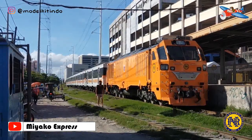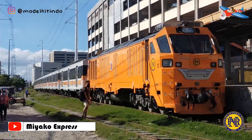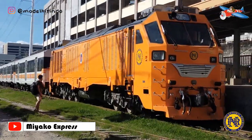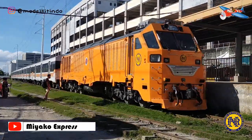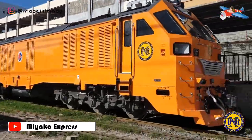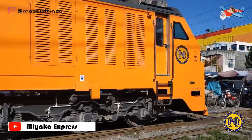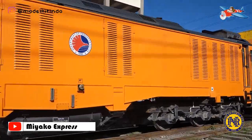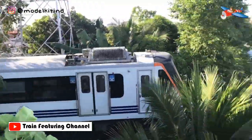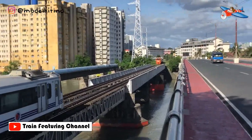Lokomotif tersebut dibangun di pabrik PT INKA di Madiun dan menjalani pengujian di jalur kereta api di Indonesia sebelum dikirim ke Filipina pada 23 Desember 2020. Ekspor ini mengikuti ekspor PT INKA sebelumnya ke PNR, yaitu dua set rangkaian diesel multiple unit pada Desember 2019 senilai 130 miliar rupiah, dan empat set rangkaian kereta diesel multiple unit pada Februari 2020 senilai 301 miliar rupiah.